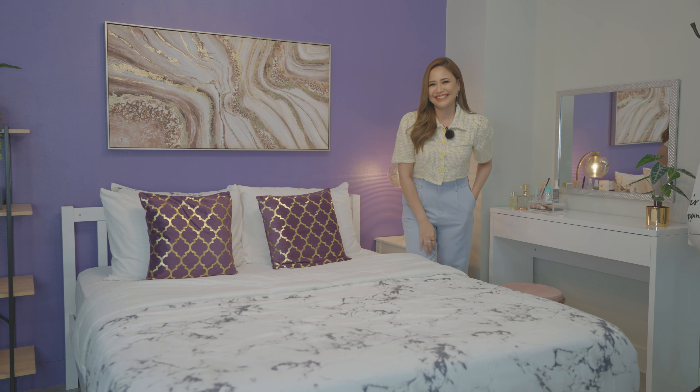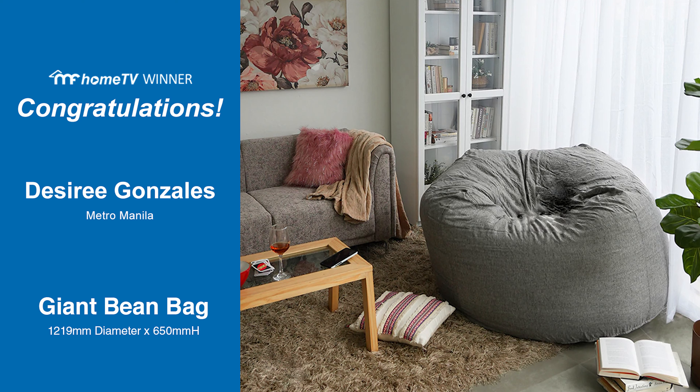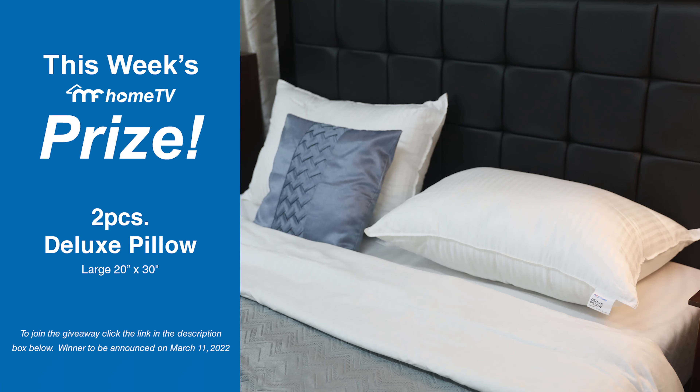Comment of the Week. Congratulations to last week's winner. This week's prize...